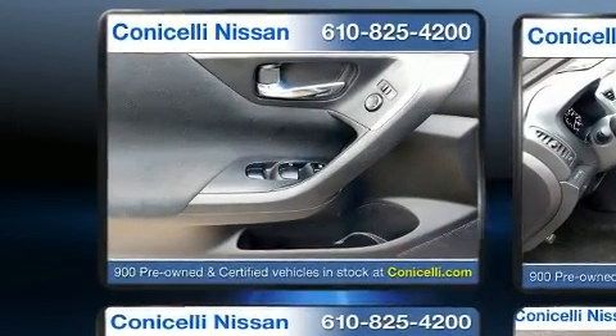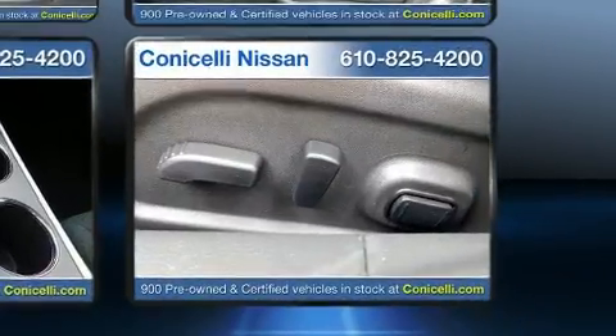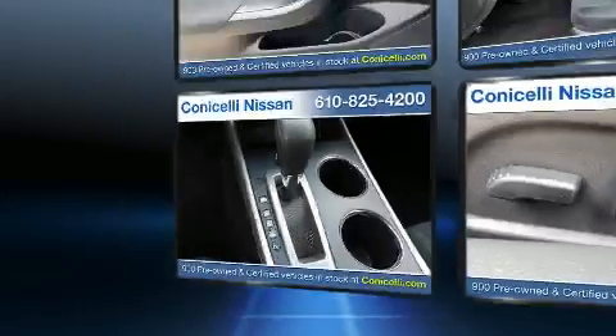This car was designed with safety in mind, allowing you to drive with even greater assurance. This vehicle has achieved certified pre-owned status by passing Nissan's comprehensive certification process, including a thorough 156-point inspection.